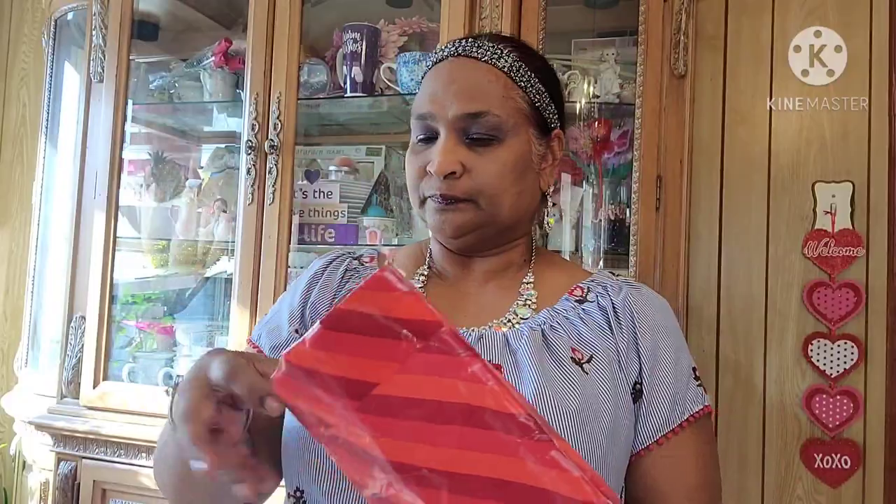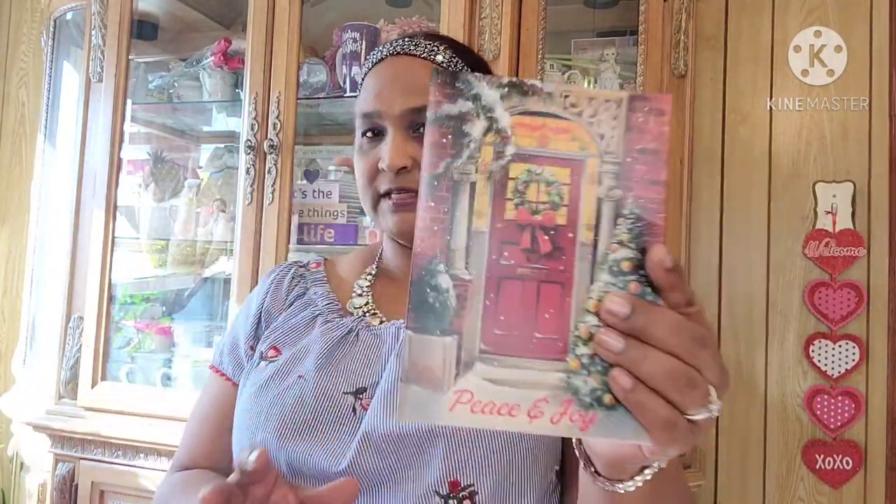See how everything is neat inside. Let's see what she sent me. It says 'Merry Christmas' on it, and there's a card first. Let's open the card. The card says 'Pamela' and it says 'peace and joy.'